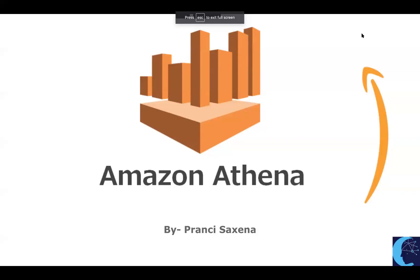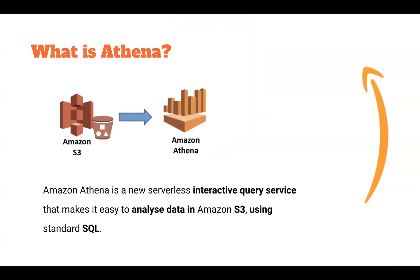Let's begin our topic for today: Amazon Athena. Athena is a serverless interactive query service that analyzes the data present inside the Amazon S3 bucket, and it uses standard SQL for that.